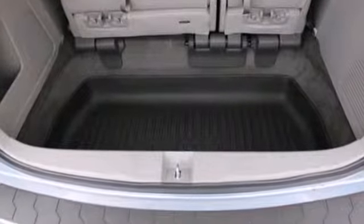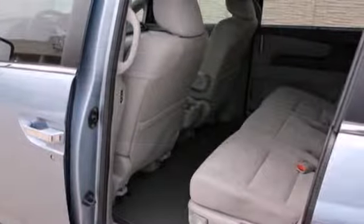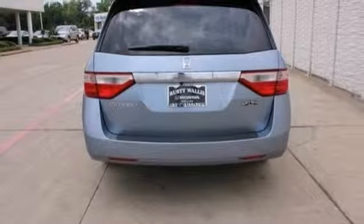For them, there's dual-zone air conditioning and front and rear beverage holders. For you, it has power windows, locks and mirrors, a power driver's seat, and steering wheel-mounted audio controls.